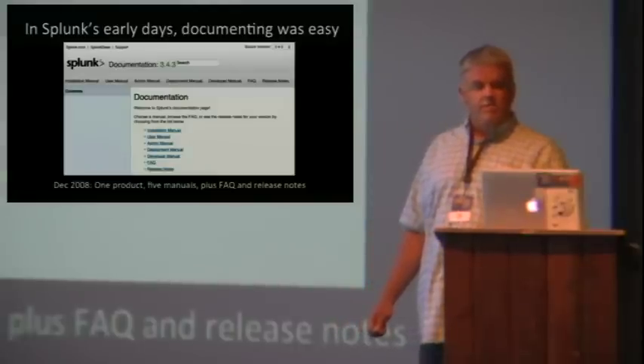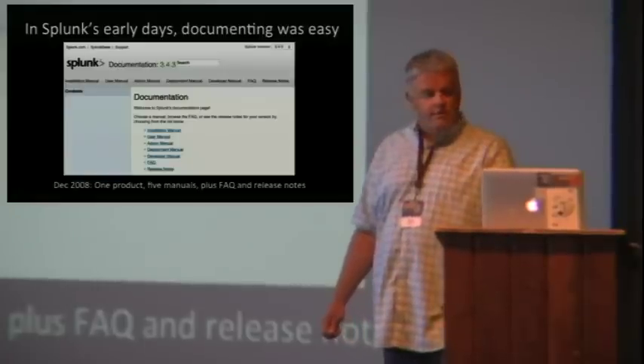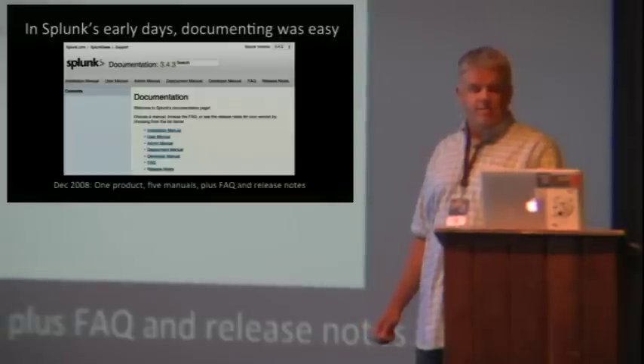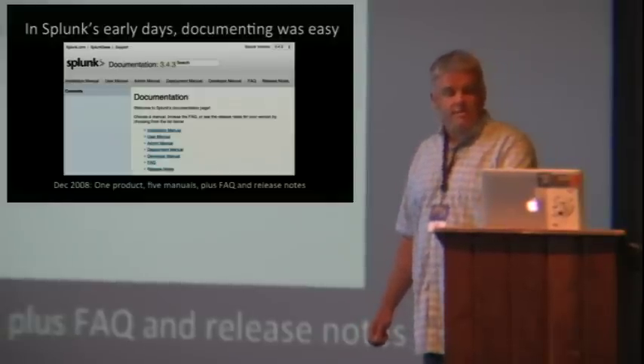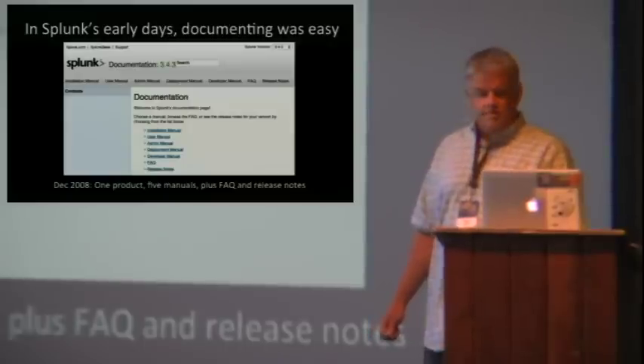They loved the challenge of learning and mastering a sophisticated search language. They're just the sort of folks who now relax by hanging out on our IRC channel, hashtag Splunk, and our Answers site, helping newbies with their Splunk-related quandaries. And sometimes we hire them.